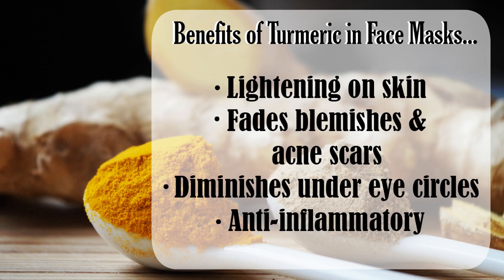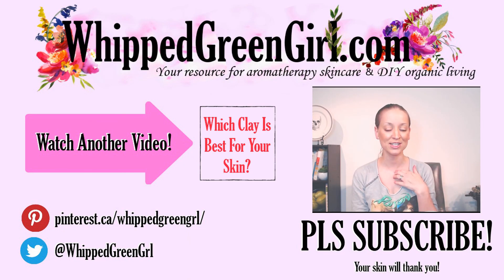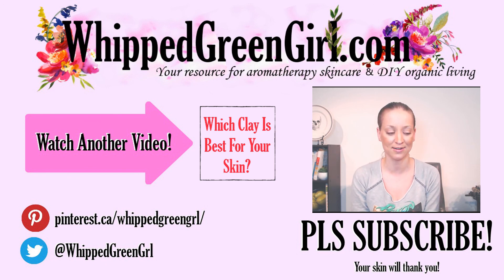So now we know the 101 on why to add turmeric powder to your face mask: it's lightening on skin, great for blemishes, acne spots, dark spots under your eyes, and it's calming as an anti-inflammatory. I hope that helped make sense of everything. If you liked my video, please like it below, subscribe — that would be even better — and leave a comment. Thanks for watching, and I'll see you guys soon!